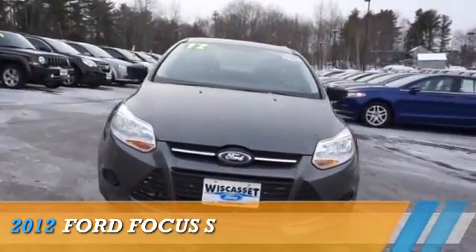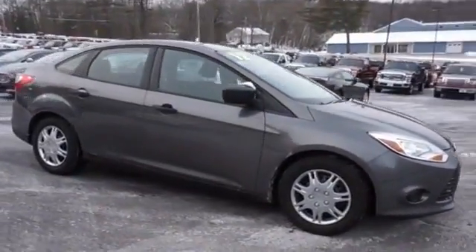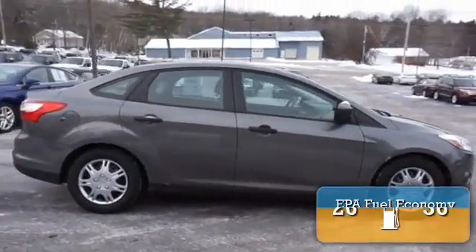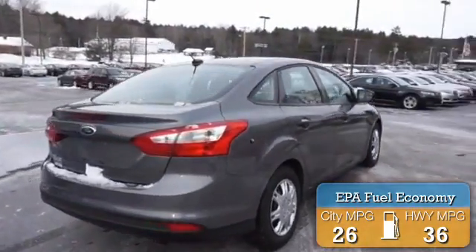Presenting the 2012 Ford Focus. It's powered by front-wheel drive, a two-liter, four-cylinder engine. Great fuel efficiency saves you money by requiring fewer trips to the gas station.